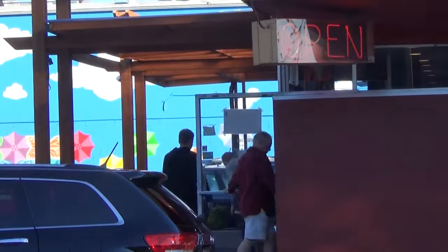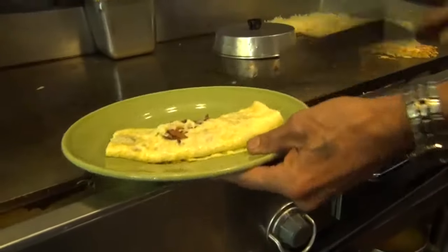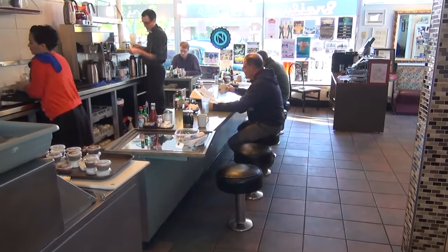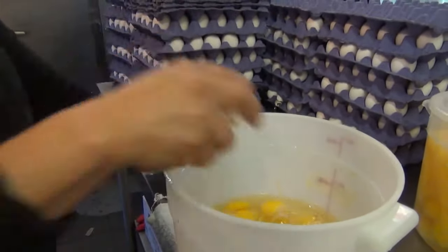It's one of the reasons Braille's has won Eugene's best hangover breakfast 13 years in a row. After this many years, Frankie can almost tell automatically what people are going to order. I would say 40% of the people are regulars here. And like he knows his customers, they know his food. In Eugene, Bob Shaper, KEZI 9 News.